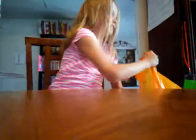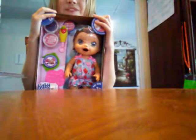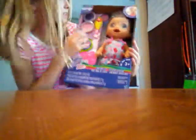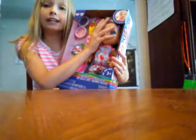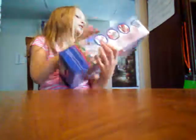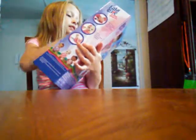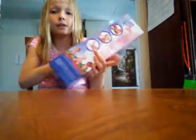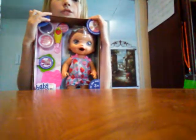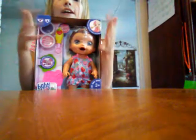I only got two things, so the second thing is actually really exciting. I got a new Baby Alive — this is the Super Snackin' Lily. She is so cute. And in my next video, I'm going to be showing you guys an unboxing of her and things like that, and then I have to do all of my videos like her first feeding, her first everything like that.